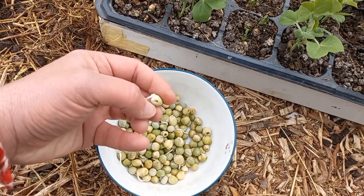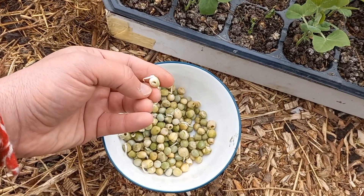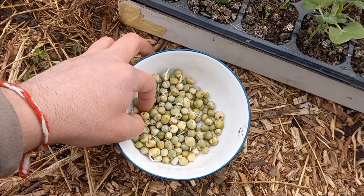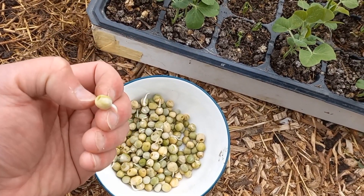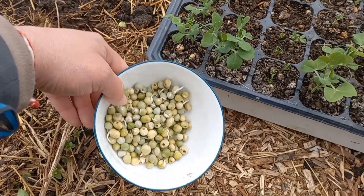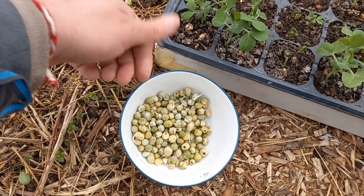So the experiment which I thought would be very short-lived and of course a failure will be continuing now. I decided to go and plant that handful of pea seeds in the garden and see if anything grows.